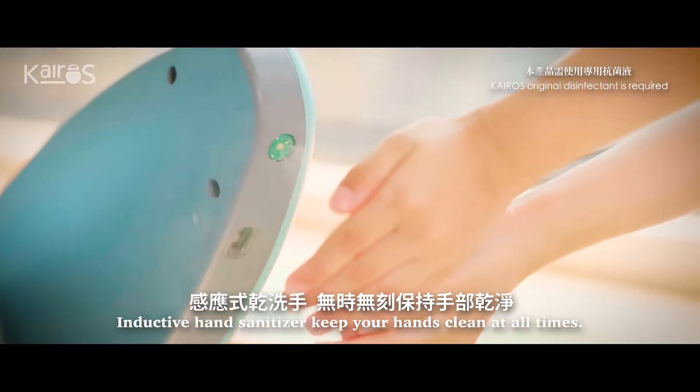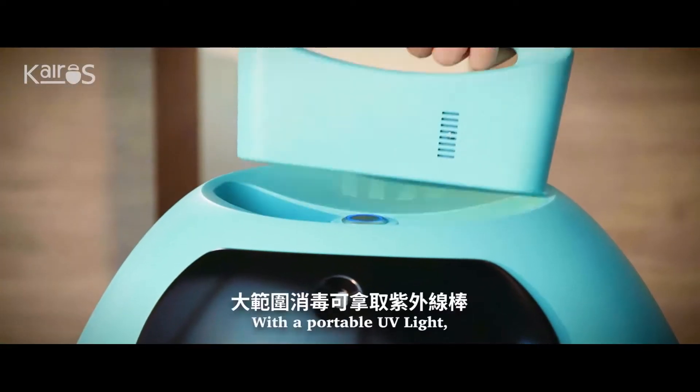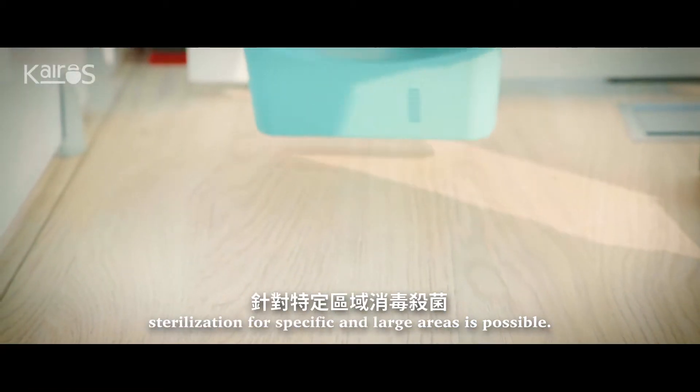Inductive hand sanitizer keeps your hands clean at all times. With a portable UV light, sterilization for specific and large areas is possible.